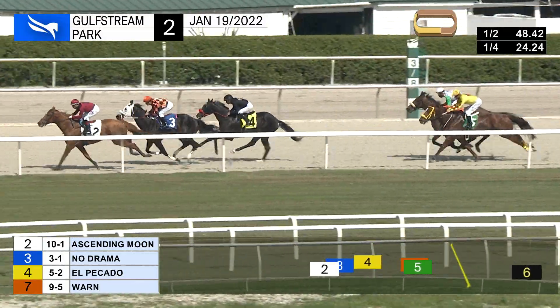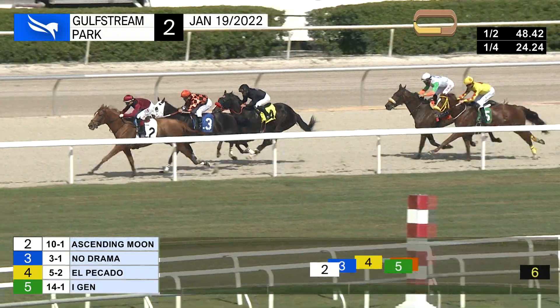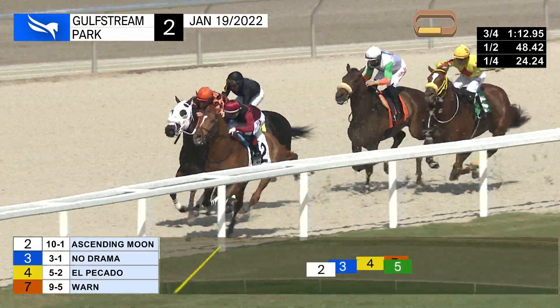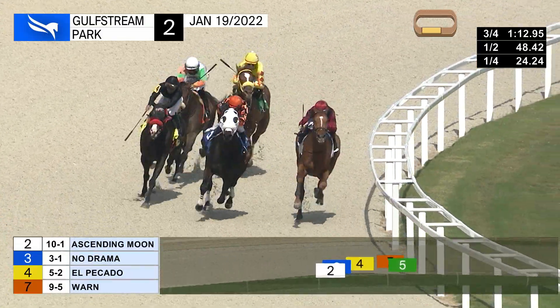Ascending moon still clear, a length and a quarter. No drama is second, El Picado is third, starting to gain a bit of ground. Into fourth goes worn, outside of Ai-jen. Nothing at all yet from crown of honor as they round the far turn. Up front, ascending moon by three quarters in 112 and four, with no drama only a neck behind. El Picado in the black, three wide on the outside.